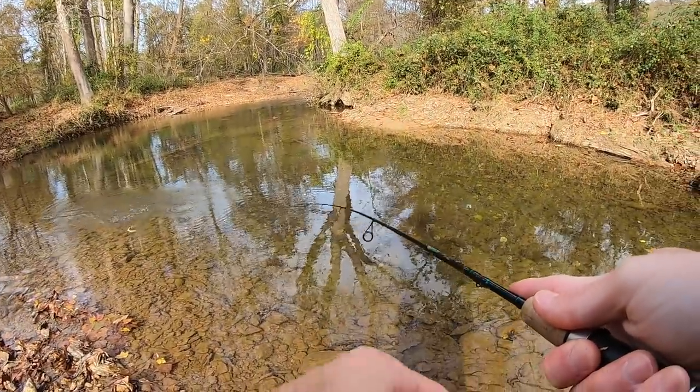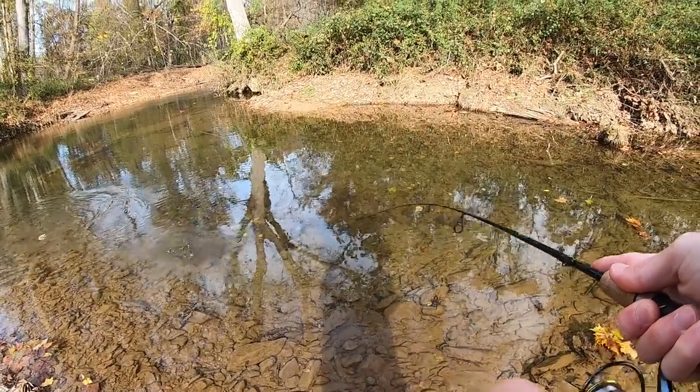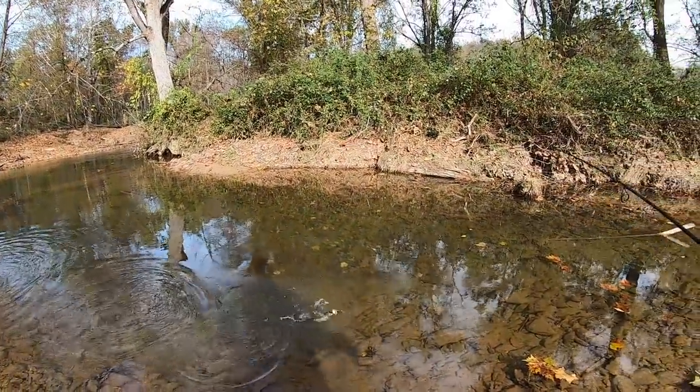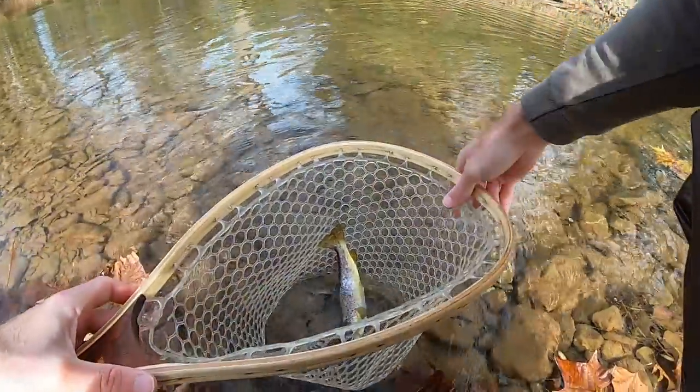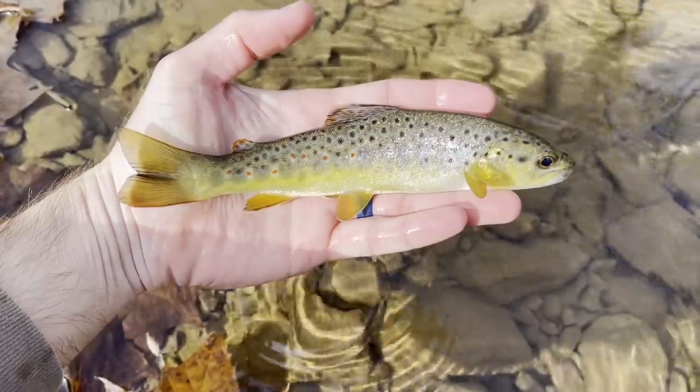What have we got here? We got a fish. I think it's a brownie. Yeah it is. Little brownie. Saw a couple of them in there fighting after it. Just a little fella.